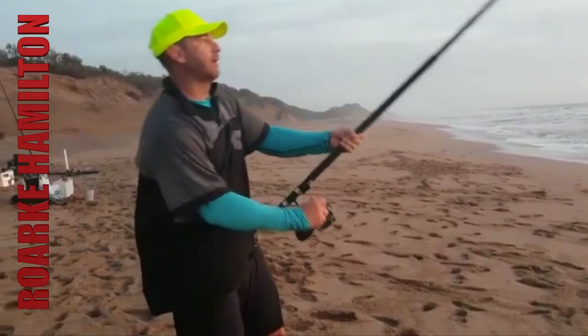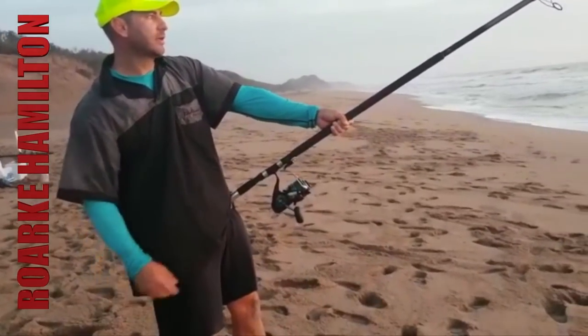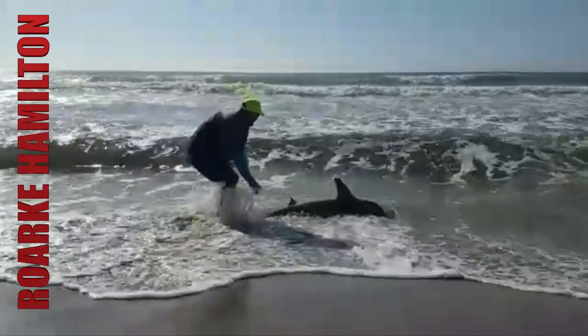We're on again. Landed a nice raggy earlier. This fish has got a bit of weight to it. Our angler says no thank you to a great Zambezi battle. Well done, Rourke. Still the best part of catching these fish is releasing them afterwards.